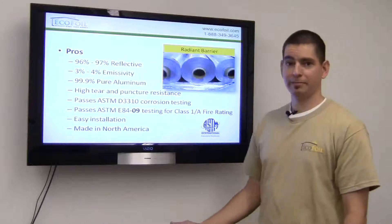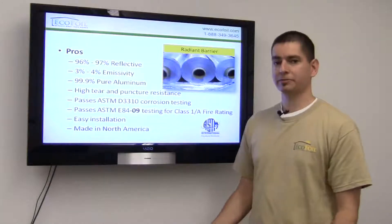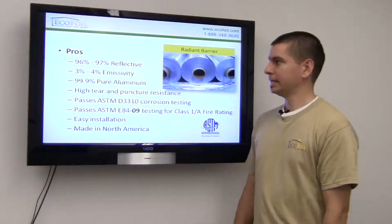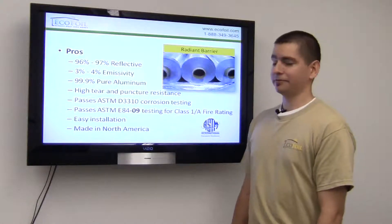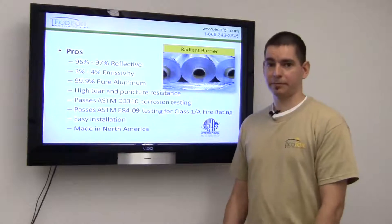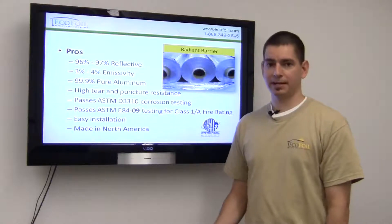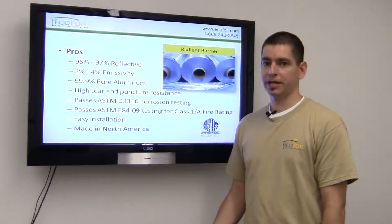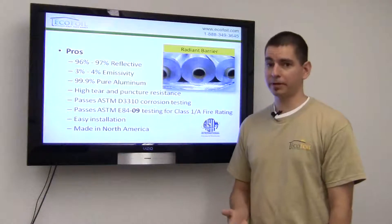Which brings us to radiant barrier. Radiant barrier's main goal is to reflect that radiant heat back where it belongs. It has an extremely high reflective value and a very low emissive value, which means the heat that does come in contact with the radiant barrier is not going to be easily transferred through to the other side — it's going to be reflected back where it came from.